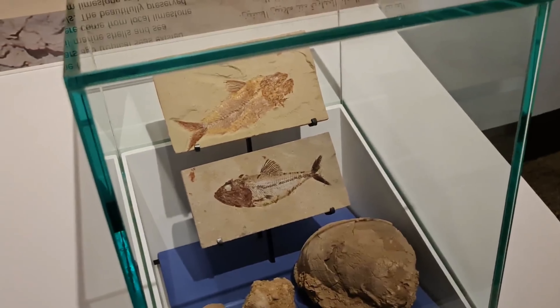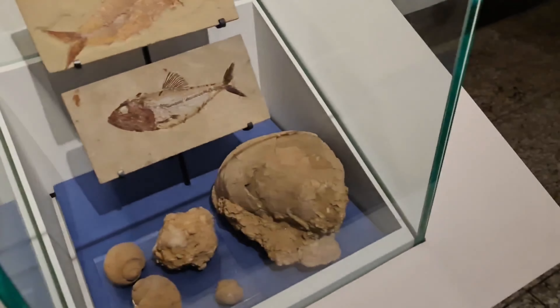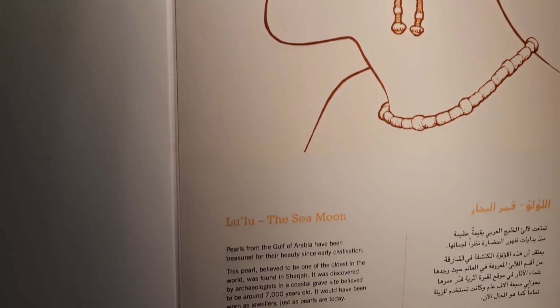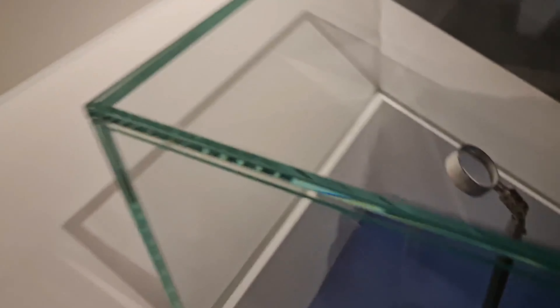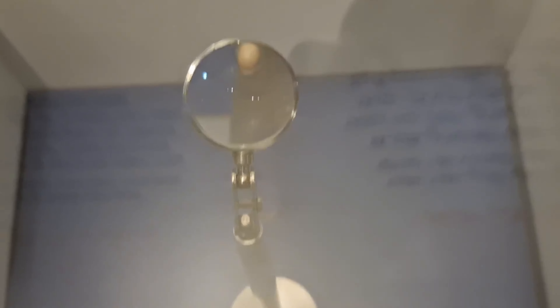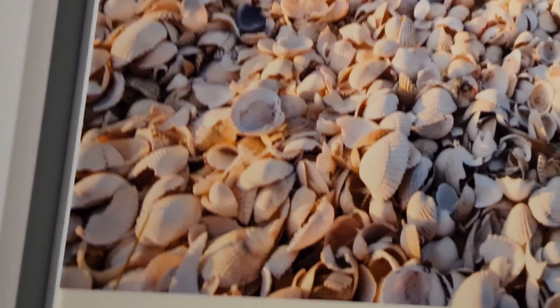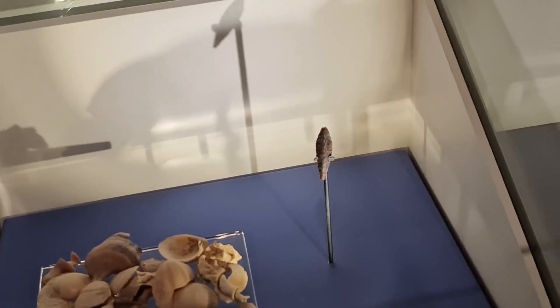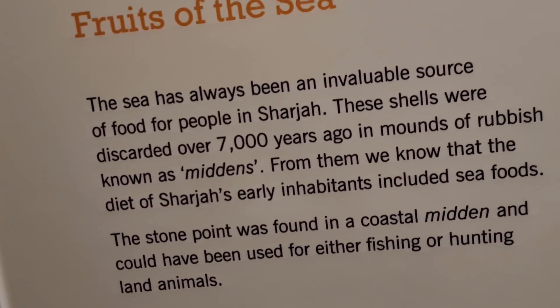These are rocks and fossils — some kind of fish. These are rocks and fossils from the Asian period. That's Lulu, the sea moon — a boat from the Gulf of Arabia. It's the oldest boat, around 7,000 years old. You can see that pole on the tip, that white thing — 7,000 years old. These are shells which were discarded 7,000 years ago; they were a food source. The stone point was found in the coastal area and could have been used for fishing or hunting land animals.